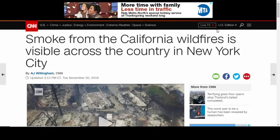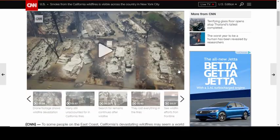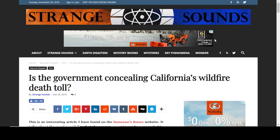Smoke from the California fires is now visible all the way across the country in New York City. This is a huge disaster — many believe it to be the result of directed energy weapons, with properties completely destroyed. It has a lot of people riled up with good cause. Many are wondering whether the government is concealing California's wildfire death toll. As with Hurricane Michael, Florence, Harvey, and Katrina — are they really giving us the truth? Many feel there are still a lot of people unaccounted for and wonder what's being covered up.